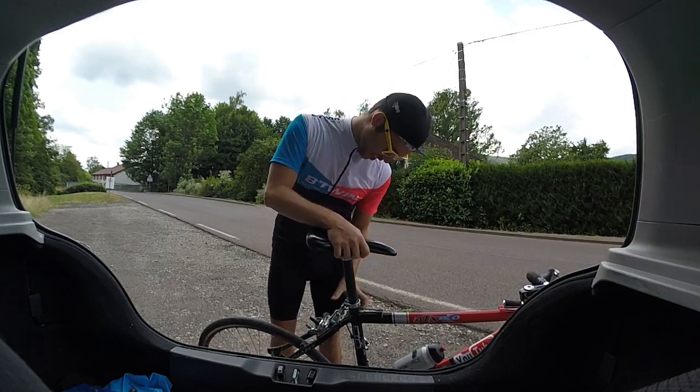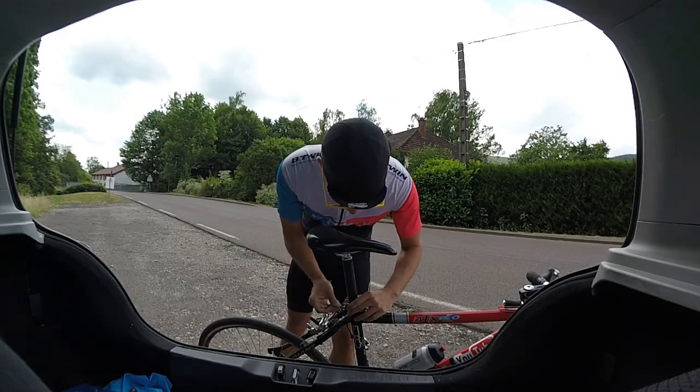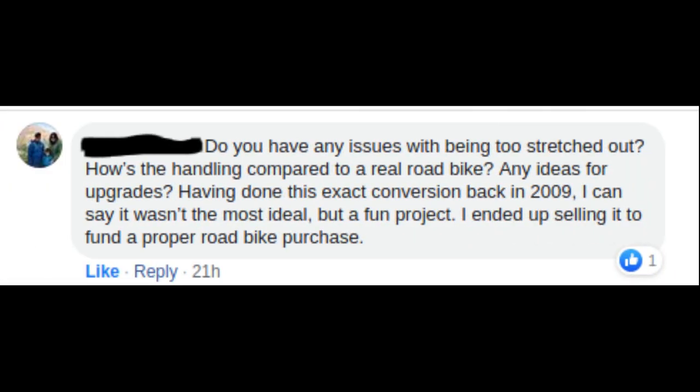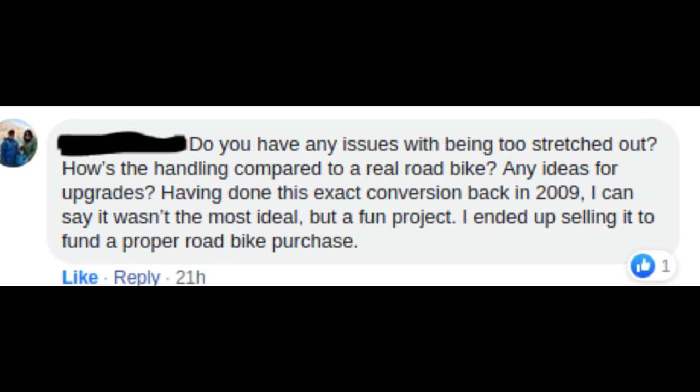Now I'm going to get into the viewer comments and questions. Some of these are real questions, some of them are kind of funny. The first one I'm going to read is from somebody in my Hack and Ride Bikes Facebook group — I'll put a link in the description for that as well.